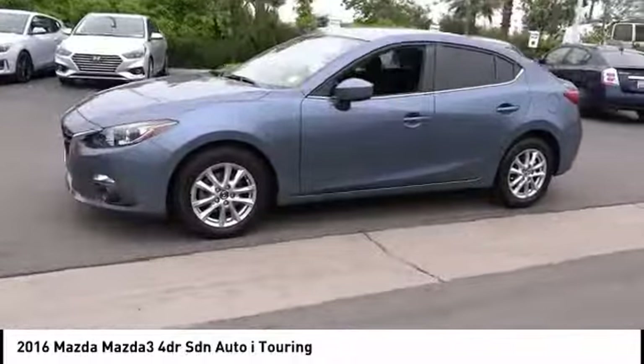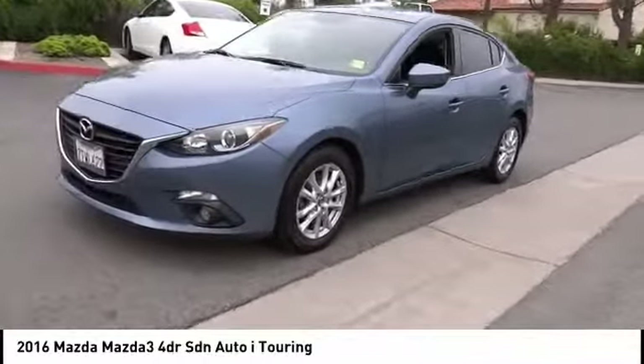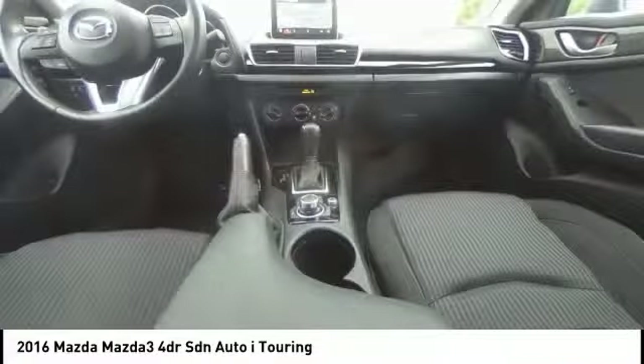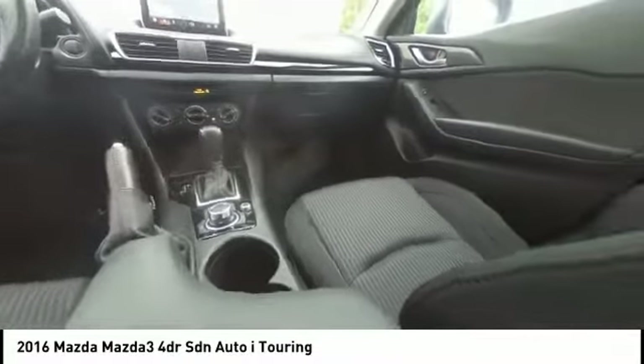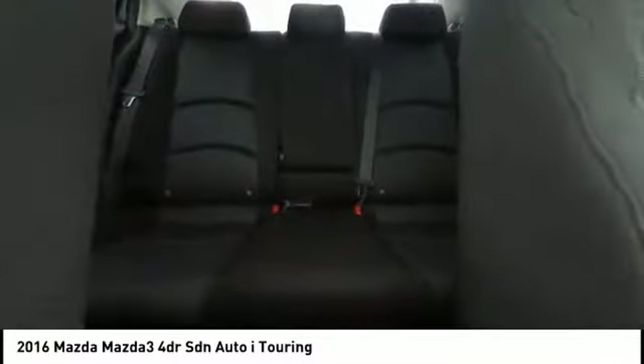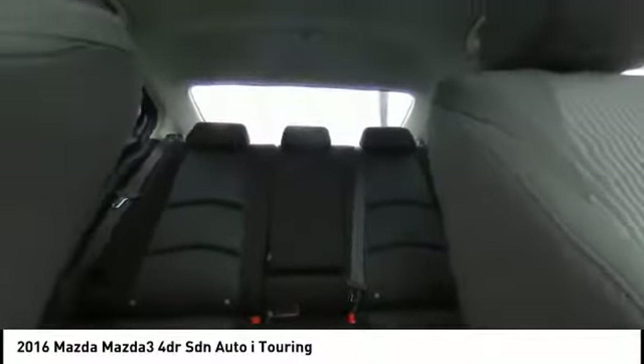This vehicle has less than 20,000 miles. Here are some of this vehicle's great options: sunroof, electronic stability control, brake assist, traction control, remote keyless entry, fog lights, power moonroof, rain-sensing wipers, four-wheel disc brakes, speed control.